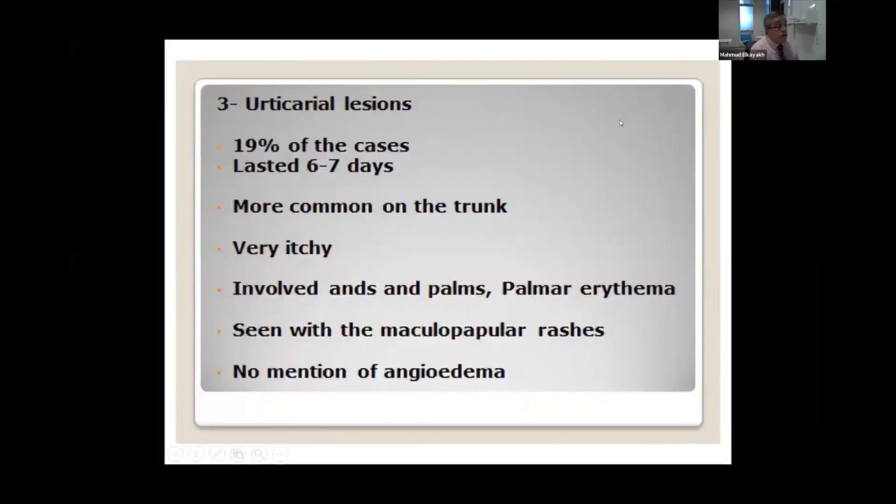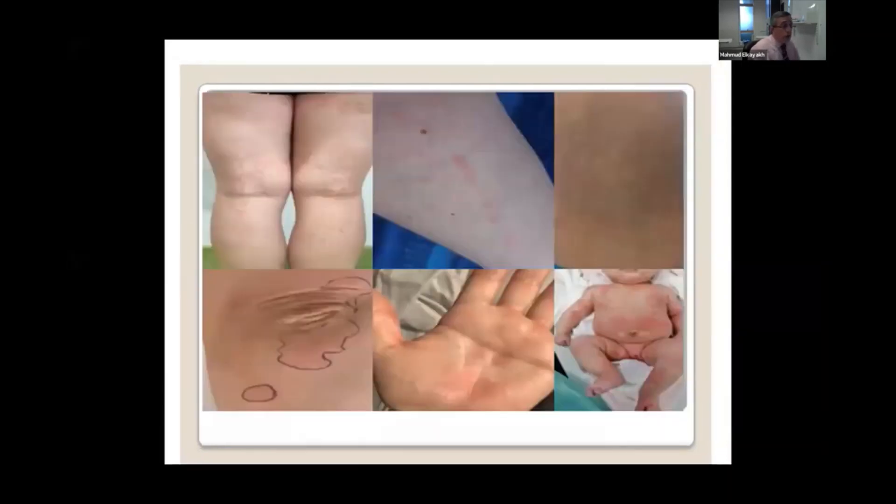Another presentation is urticaria, which is, again, a common condition. It usually settles down very quickly, is usually very itchy, but usually does not associate with angioedema and usually affects the palms and feet, and usually doesn't need any treatment. As you can see here, it can affect the palms, and here is a baby with extensive urticaria.